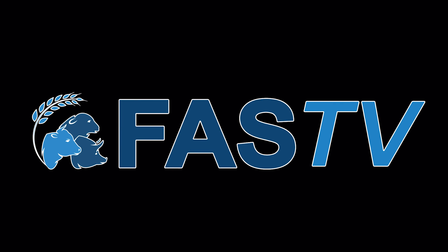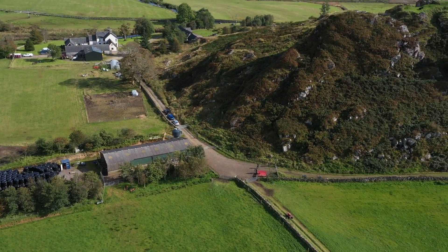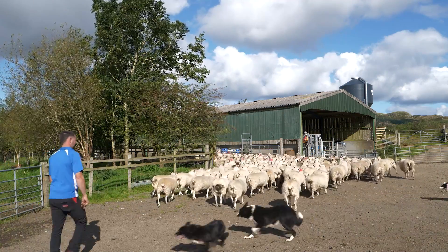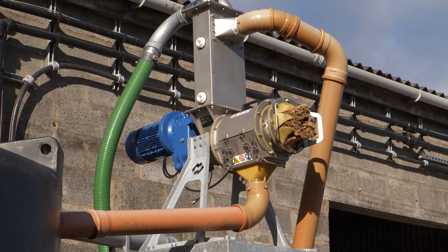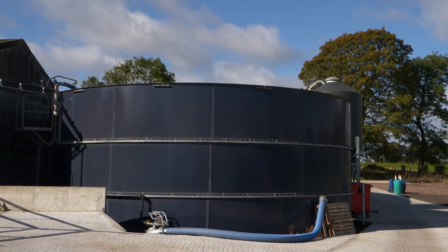Coming up on this week's FAZ TV: we're back in Mid Argyle at Ashfield Farm to visit one of their holdings to hear about how the land and livestock are managed. And we visit Netherlething, which uses modern technology including N2 Applied, to increase nitrogen content in the slurry.